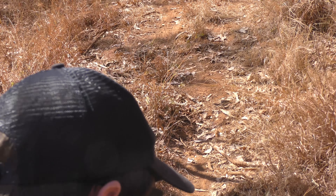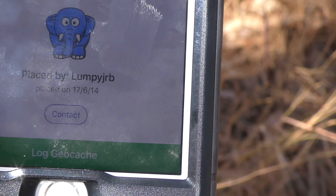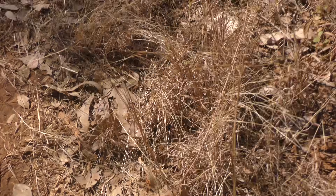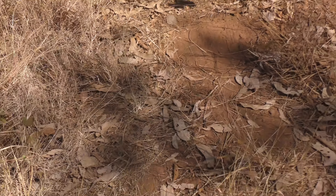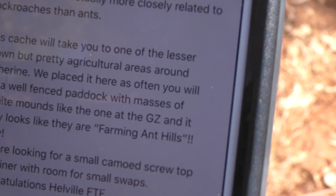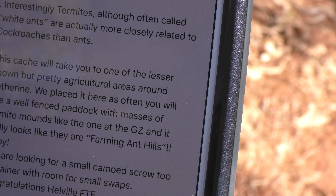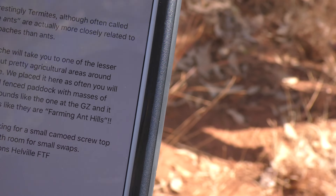Okay, so we're within three meters. This one's called 'Farming Ant Hills', placed by Lumpy Jr B. It's a small cache with a 1.5 difficulty and 1.5 terrain, so it should be fairly easy to find. The information on this one: there are about 263 termite species found in Australia, and 160 of them can be found in the Northern Territory. Interestingly, termites - although often called white ants - are actually more closely related to cockroaches than ants.